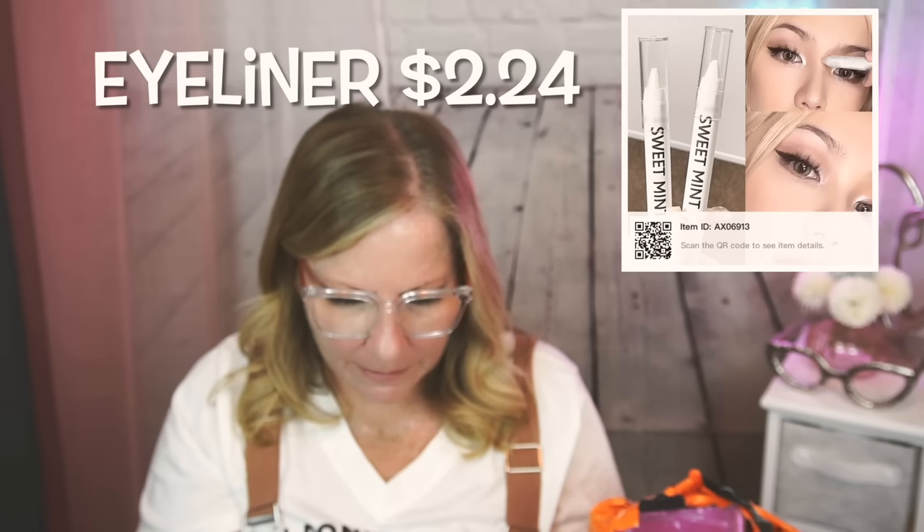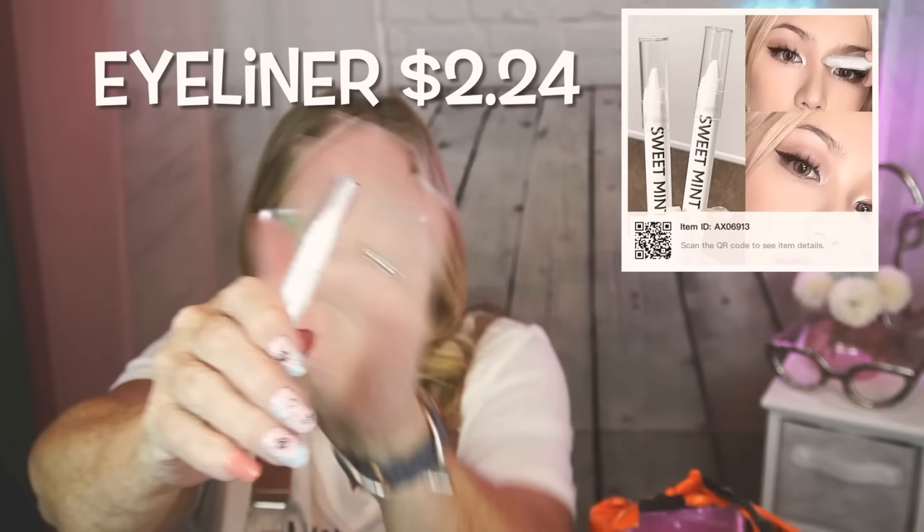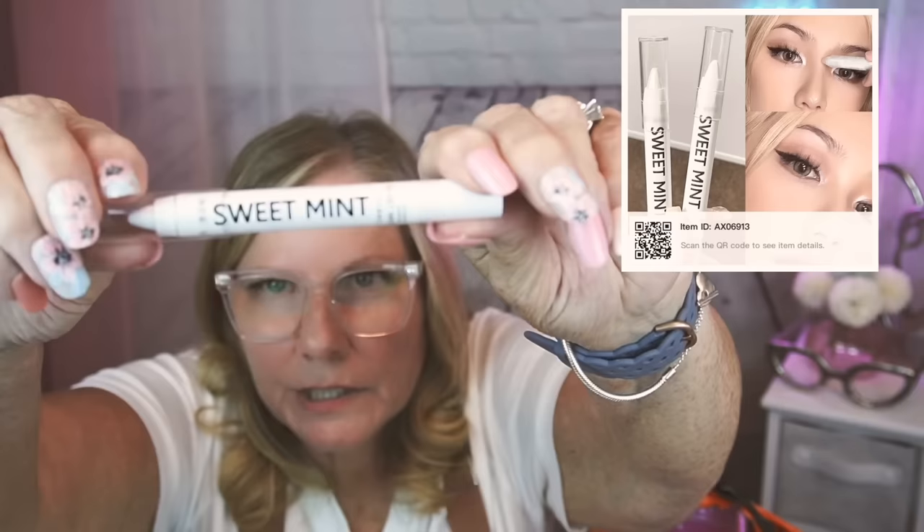Eyeshadow sticks! I think Twisted Gypsy is where I got the idea about these. I was really interested in the white one because I wanted to use it for the inside of your eyes. I got the white one, this pink as well as a darker brown. You'll see those in the clip.